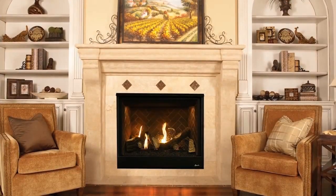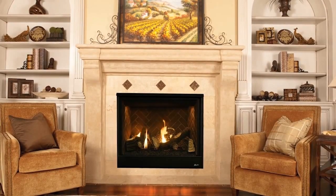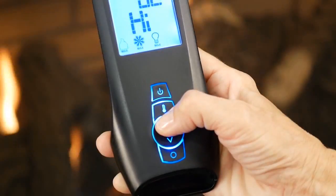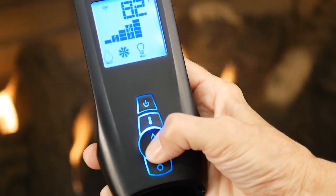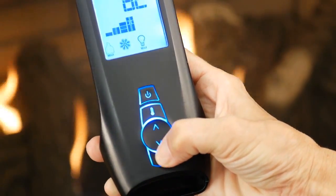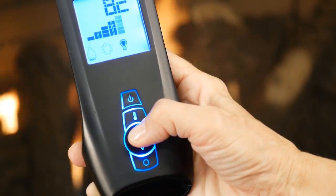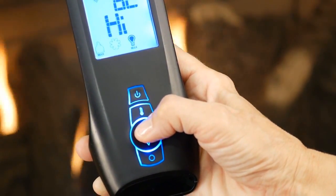The DRT 3500 is not simply beautiful to look at, it's also a powerful heater. A standard full function remote control makes operating your fireplace a snap. It controls flame, blower, lighting and has a thermostat setting.